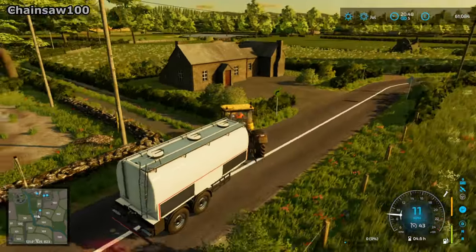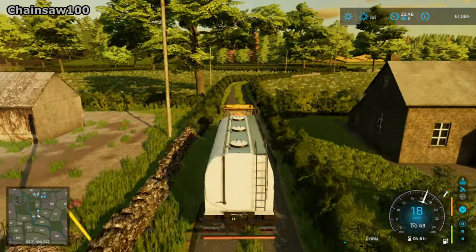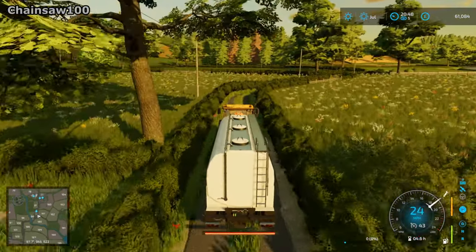I'll continue moving this on time-lapse now until we finish moving all the milk, and then we'll move time onto the next day.